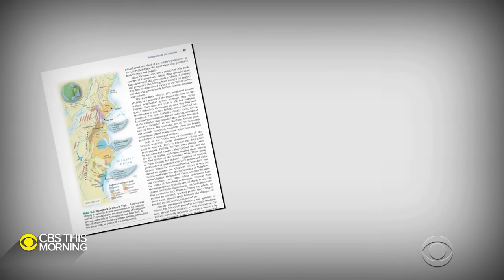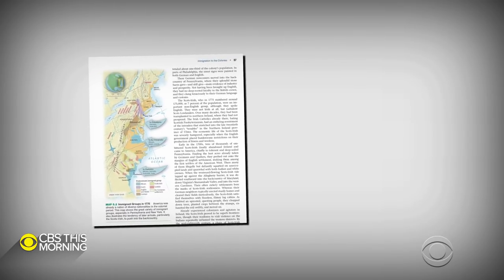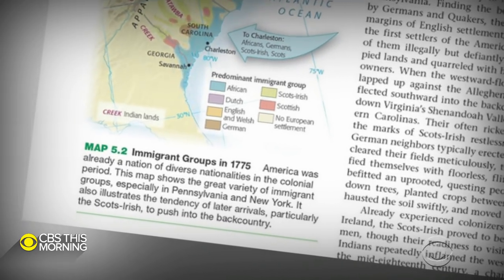To refer to enslaved Africans as immigrants insinuates that they chose to come. The African people almost totally were forced to come, and certainly did not want to come to the United States in chains. We looked at the latest edition of the book, published this year, and the map is still there.